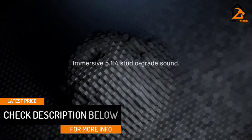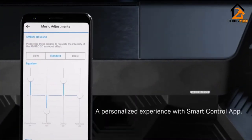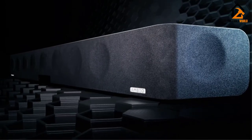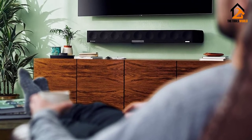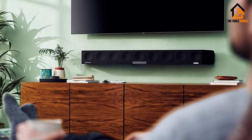To get the full Dolby Atmos effect, you'll need to wall-mount or position the soundbar on the top shelf of your rack so the upward-firing speakers aren't obstructed. It's well worth the effort, though. For those who want convincing 3D sound without the speakers, this is the best soundbar with a premium price tag that we've ever tested.